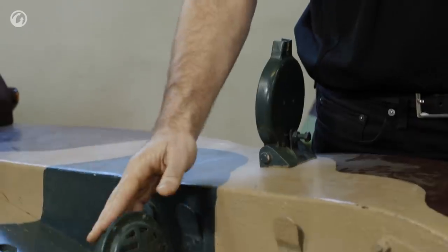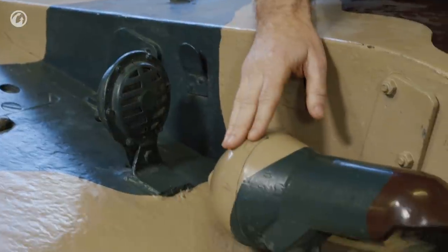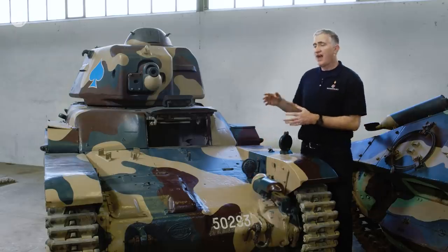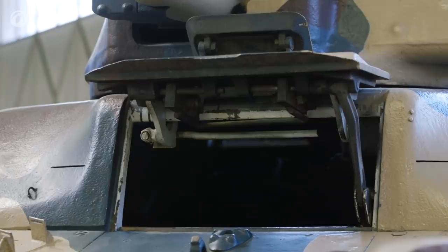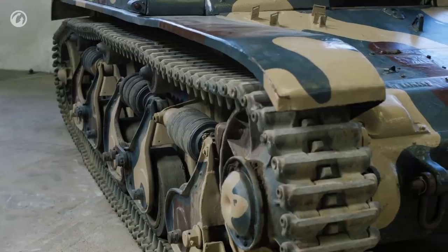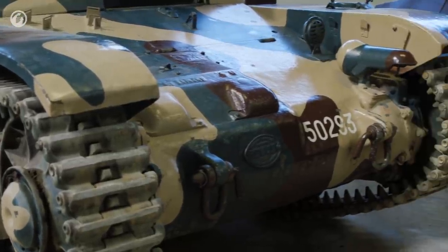A little bit further inboard we have the siren, and then further forward a light with a sheltered housing for low vision. The asymmetric nature of the tank is visible: the driver is on the left-hand side, the right-hand side is the gearbox, which then connects forward to the steering system and to the sprocket wheels at the front of the tank.